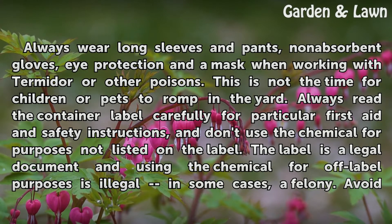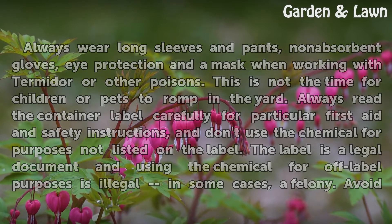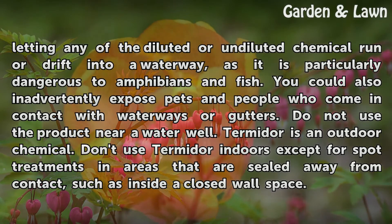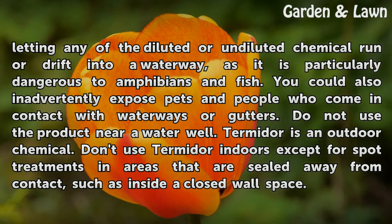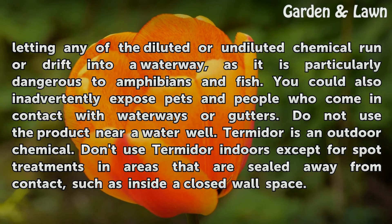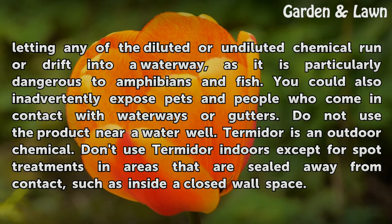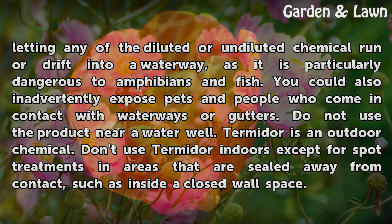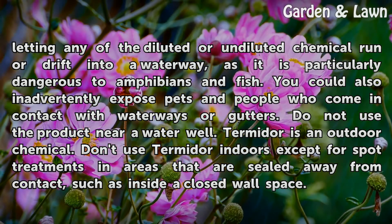The label is a legal document, and using the chemical for off-label purposes is illegal — in some cases, a felony. Avoid letting any diluted or undiluted chemical run or drift into a waterway, as it is particularly dangerous to amphibians and fish. You could also inadvertently expose pets and people who come in contact with waterways or gutters. Do not use the product near a water well. Termidor is an outdoor chemical; don't use it indoors except for spot treatments in areas sealed away from contact, such as inside a closed-wall space.